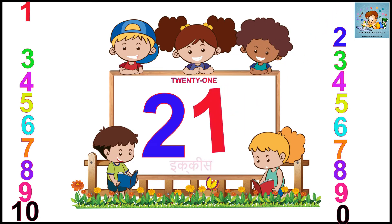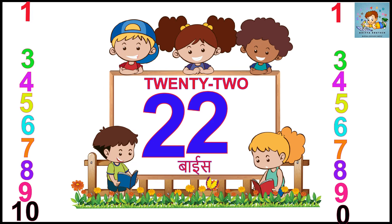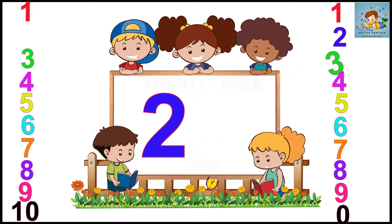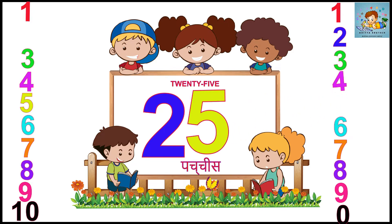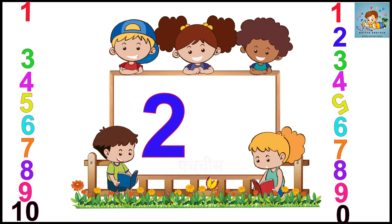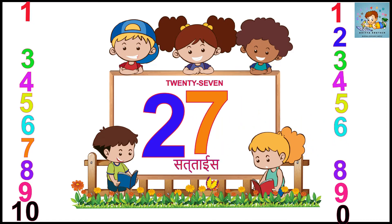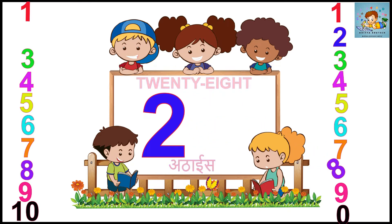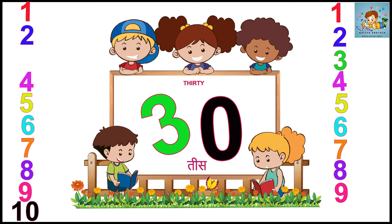Two. Twenty-one. Two. Twenty-two. Two. Three. Twenty-three. Two. Four. Twenty-four. Two. Five. Twenty-five. Two. Six. Twenty-six. Two. Twenty-seven. Two. Eight. Twenty-eight. Two. Nine. Twenty-nine. Three. Zero. Thirty.